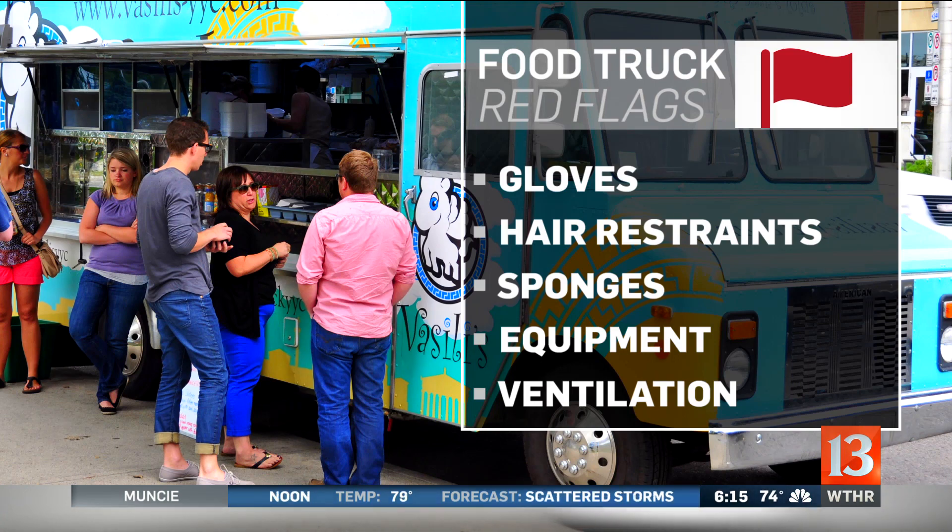The other big thing is the lack of hair restraint. These employees must wear some sort of hair restraint, such as a net or a hat. We're also talking about sponges — if you see an employee using a sponge, that's actually not allowed because of cross-contamination as well.